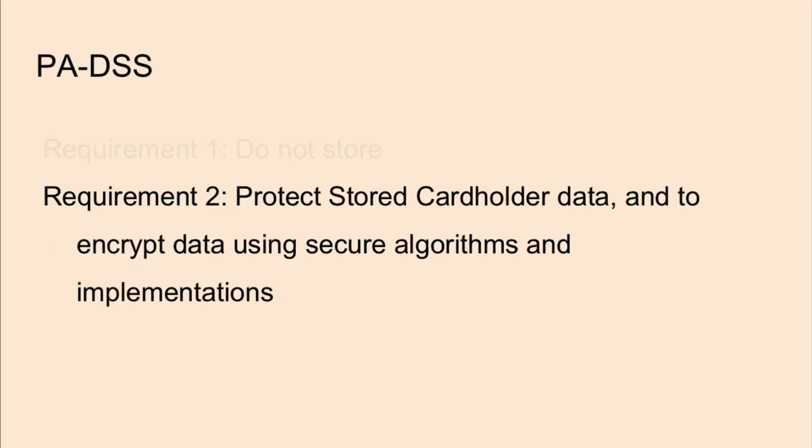Requirement two is to protect stored cardholder data and to encrypt data using secure algorithms and implementations. In this standard, it's not quite obvious which strong encryption algorithms or implementations to use. From an attacker's perspective, it's important to investigate any interactions with the database and find weaknesses in the connections — to see if the application is using weak encryption workflows, default passwords in its database, plain text credentials in configurations and temp files, and so on.